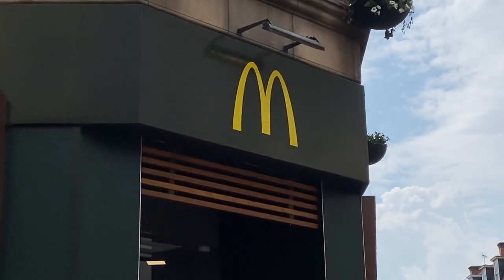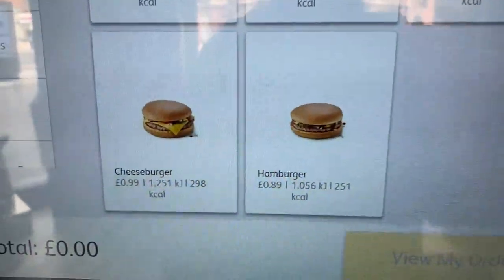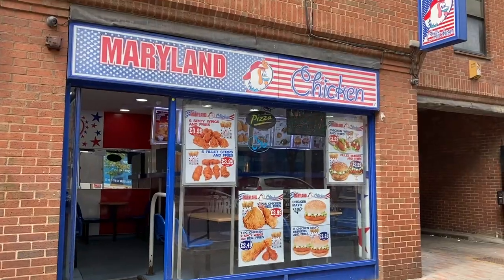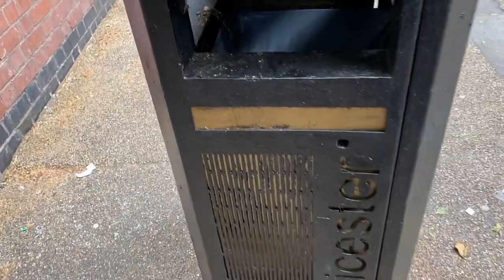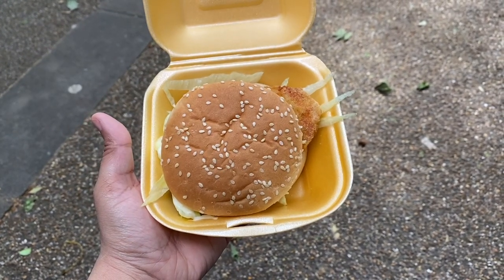For my evening meal or dinner, I have two options: go to McDonald's or Maryland — both have burgers for one pound or less. A burger is 89p and the other one is 99p. I'll go to Maryland instead.